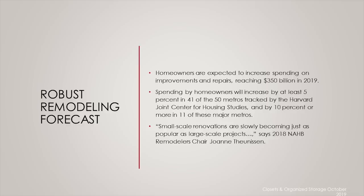They also expect that homeowners will increase by about 5% in 41 of the 50 metros the center tracks, and about 10% or more in 11 of those major metros. Spending growth is projected to be particularly strong in many of the nation's more affordable markets, while there are very few high-cost markets where low housing is spurring renovation. Small-scale renovations are slowly becoming just as popular as large-scale projects. Research shows that demand for home organization products is expected to grow about 3.4% per year, reaching $10.5 billion in 2019.